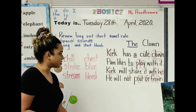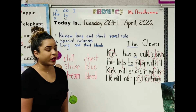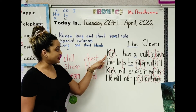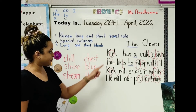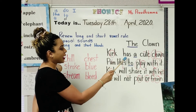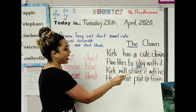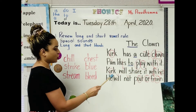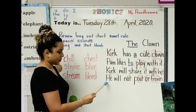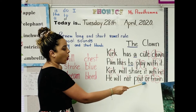Boys and girls, what is this story about? The clown — it's about a toy clown. Listen carefully: the boys are going to read the title, the girls will read the first sentence. Boys: The Clown. Girls: Kirk has a cute clown. Boys: Pam likes to play with it. Girls: Kirk will share it with her. And boys: He will not pout or frown.